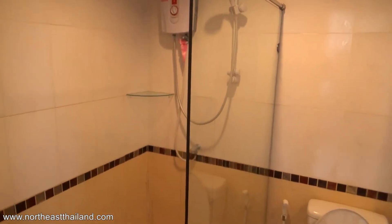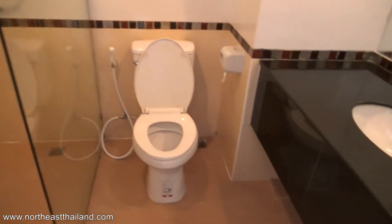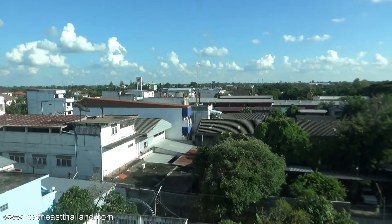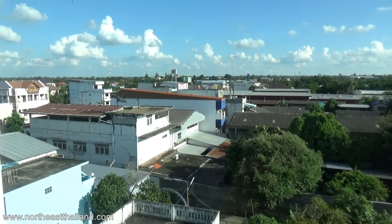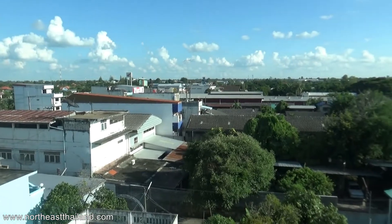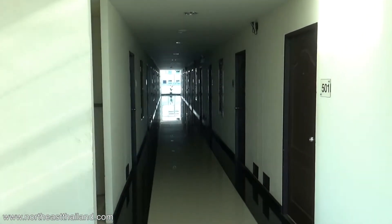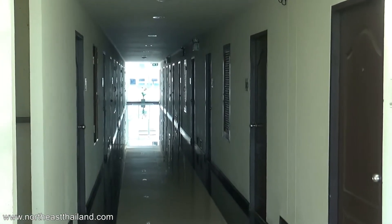Everything in the bathroom worked and did its duty — no issues there, which is nice. There's the view from the hallway, not from the room. This is the hallway from the fifth floor we were on. From the room, when you go outside, it's floor-to-ceiling windows and they don't open.